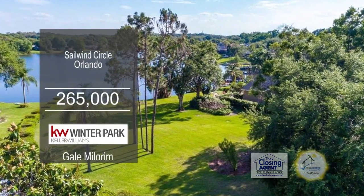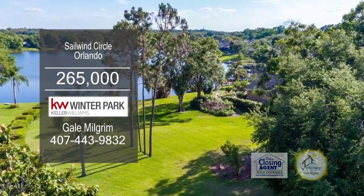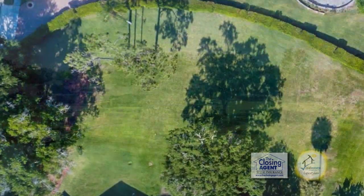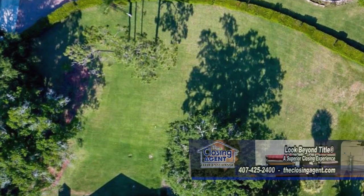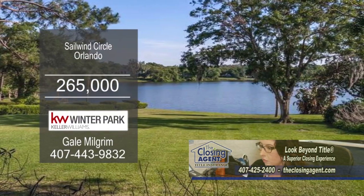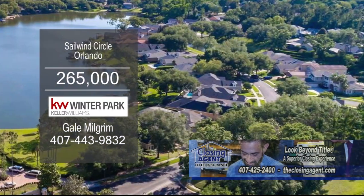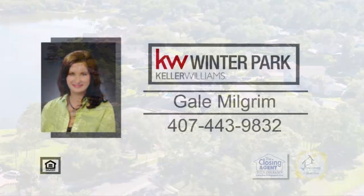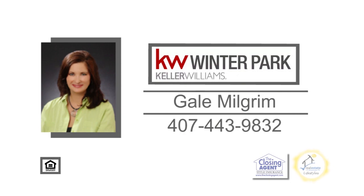Gorgeous views and a lakefront lifestyle await you in Orlando. This is the last buildable lot left in this upscale executive-gated community of only 50 custom tile homes — one of the most affordable lakefront lots available in the greater Orlando-Orange County area. For additional information, call Gail Milgram.